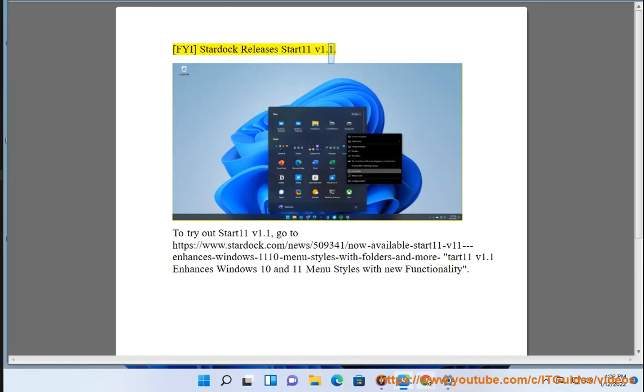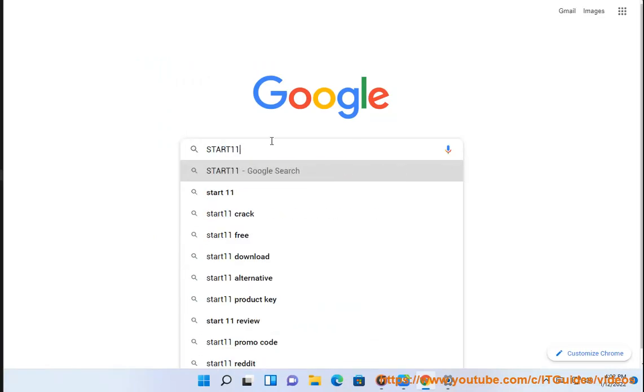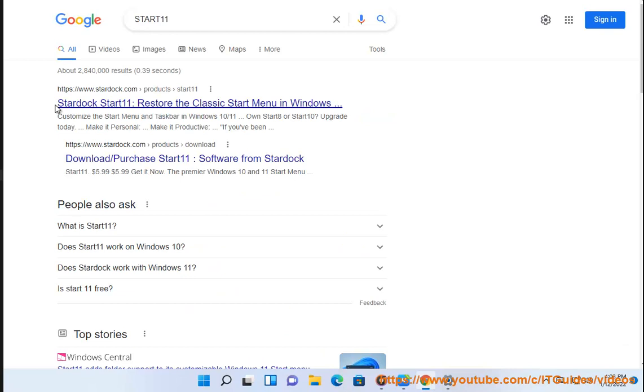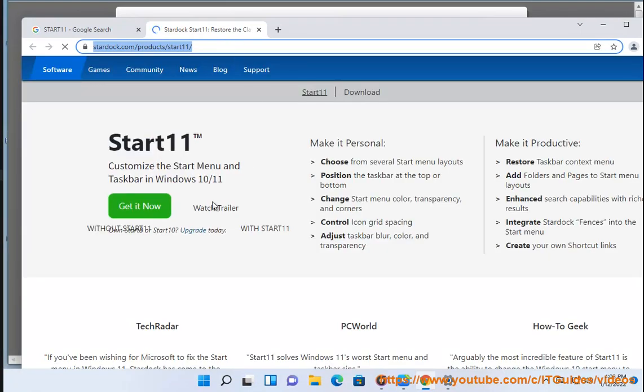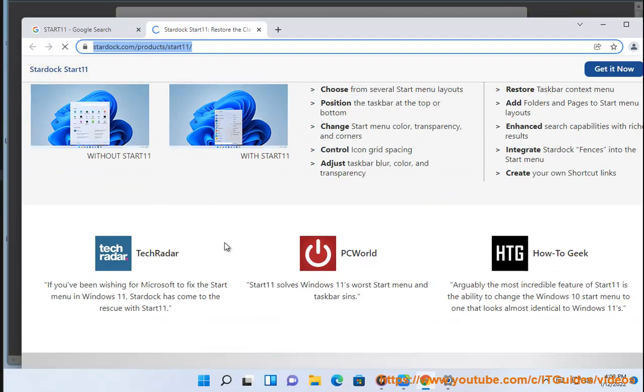FYI, Stardock releases Start11 v1.1. To try it out, visit: https://www.stardock.com/news/509341/now-available-start-11-v11-enhances-windows-1110-menu-styles-with-folders-and-more.